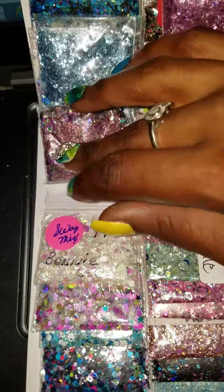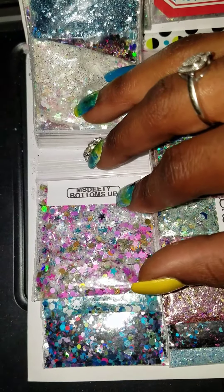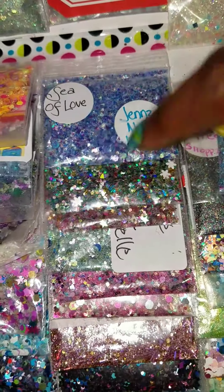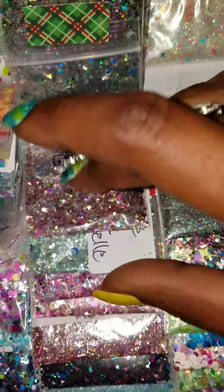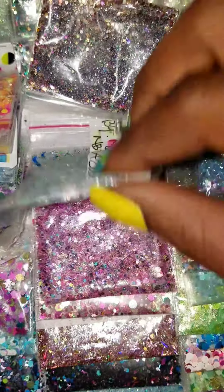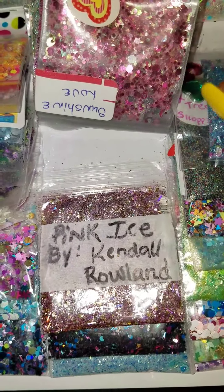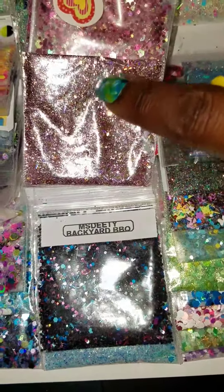Some of these mixes have no name. I've been wanting to try some of her mixes. Okay, that was the first row — Jean's Nail World, I'm familiar with her. These are some real cute mixes though, guys. I should have been more organized but yeah.